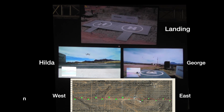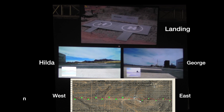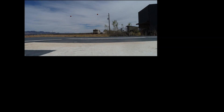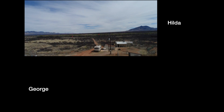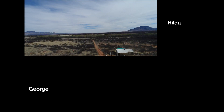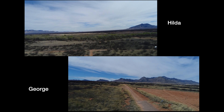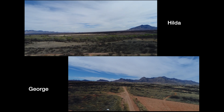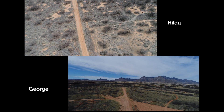Watch the top screen as George lands with Hilda looking on. The previous demonstration was one continuous, unedited recording of all cameras. In the following are higher resolution images from the drone cameras — this is closer to what an agent would see.